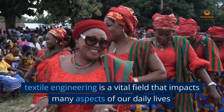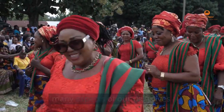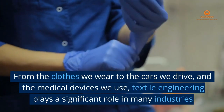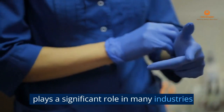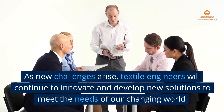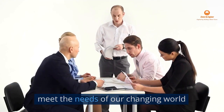Textile engineering is a vital field that impacts many aspects of our daily lives. From the clothes we wear to the cars we drive and the medical devices we use, textile engineering plays a significant role in many industries. As new challenges arise, textile engineers will continue to innovate and develop new solutions to meet the needs of our changing world.